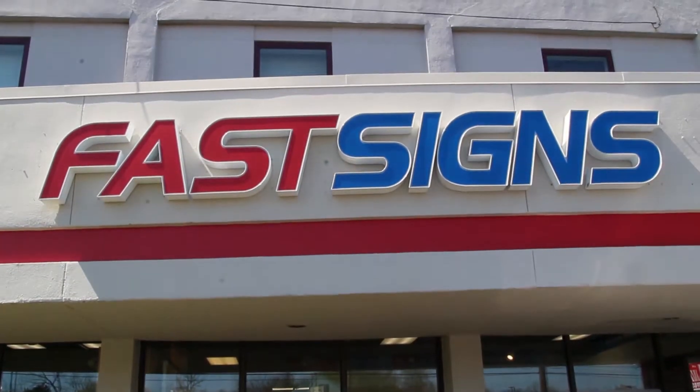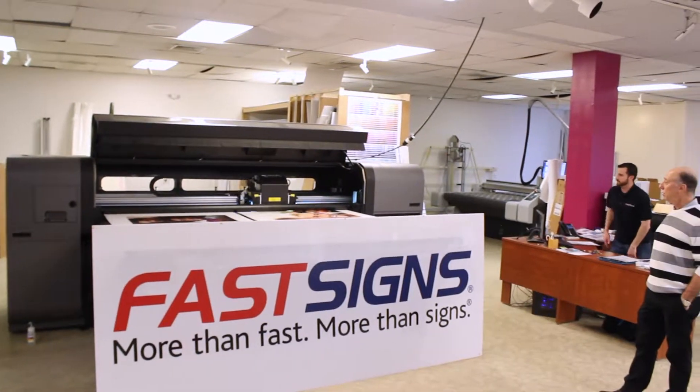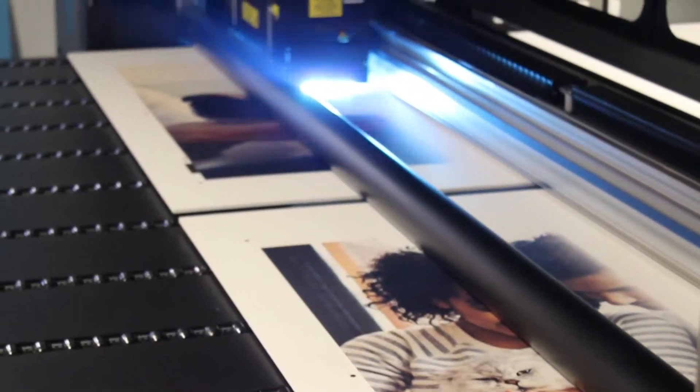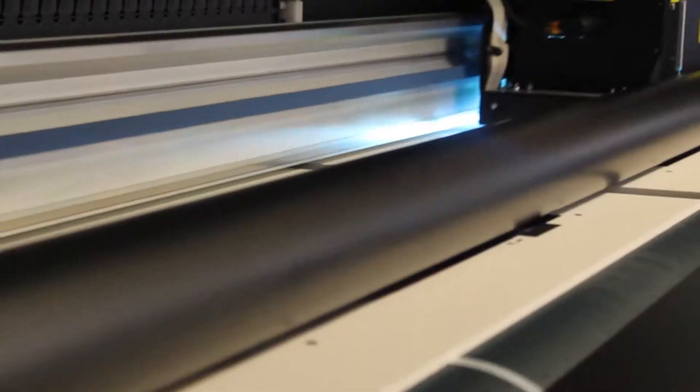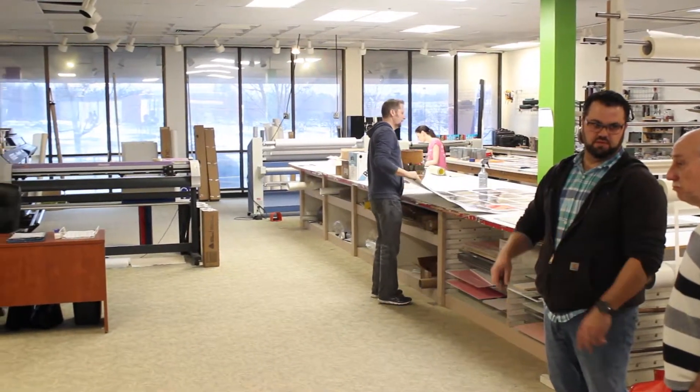I am so proud to be here at Fast Signs in Montgomeryville, one of the newer locations. This facility has been outfitted with state-of-the-art equipment. I'm standing with Steve, who is an owner-operator of the Fast Signs in Montgomeryville as well as Doylestown.